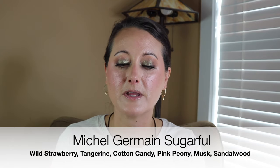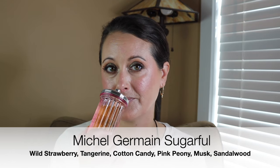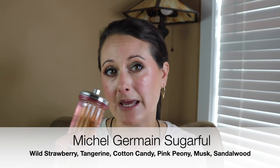Next, Michelle Germain Sugarful — I wore this on another one of the warm days before it turned freezing. I love this. It's like a sugar bomb — sweet, sugary sweet tarts. If you could imagine what the powdery, crushed-up sweet tarts would smell like, that's what this smells like to me. It's beautiful.